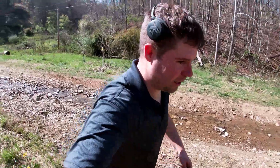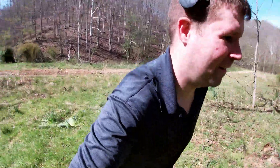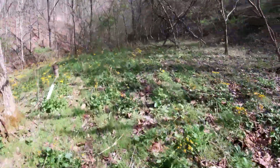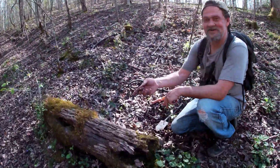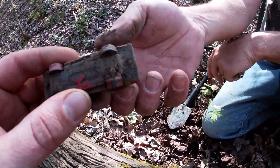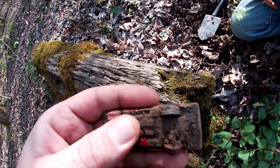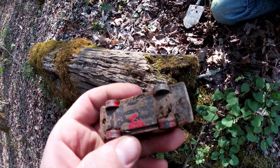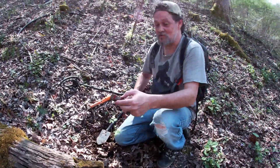Earl just yelled — he said he found something good over here, so let's go see what it is. Whoa, cool! What's the date on it? I don't know, I can't read it without my glasses. Made in Hong Kong — Volvo 343. Cool car, man — my first official find!